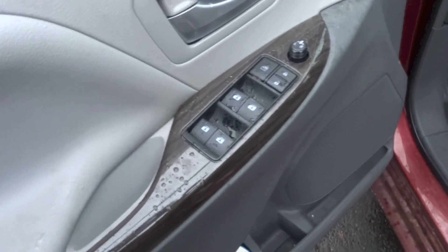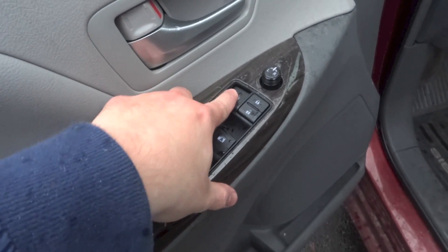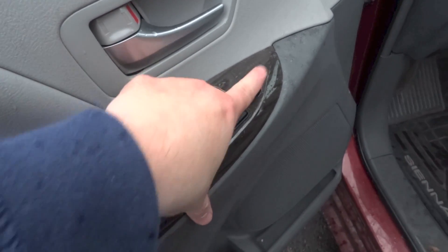On the driver's door panel there is a bottle holder, speaker, window controls — all of the windows in this car are fully automatic in both directions — window lock, central locking, and mirror controls.